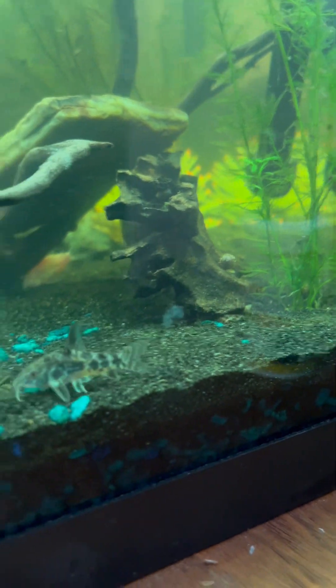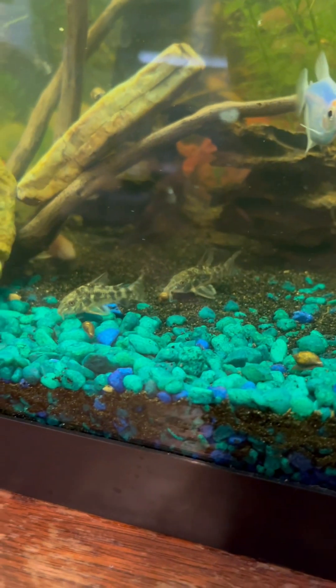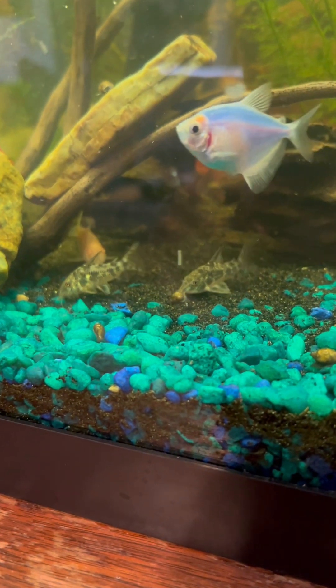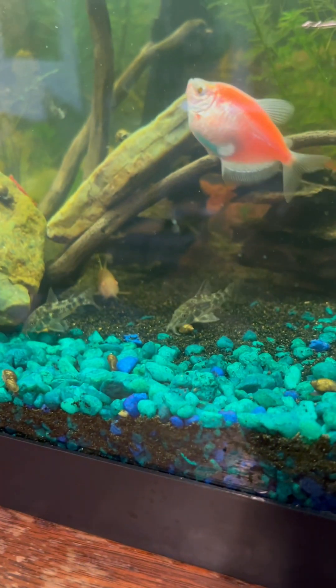Hey guys, I wanted to introduce you to a really cool quarry today. This is Corydoras paleatus, also known as the Peppered Corydoras, or the Green Leopard Corydoras, as it has a beautiful blue-green iridescence.